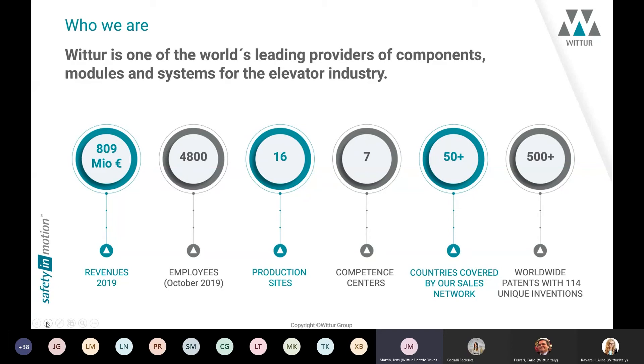Wittur is one of the world's leading providers of components, modules, and systems for the elevator industry. With a revenue of more than 800 million euros in 2019, we are located worldwide in more than 15 countries with more than 4,800 employees. We have 16 production sites and seven competence centers.